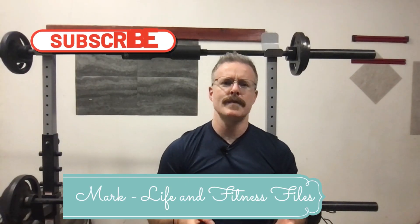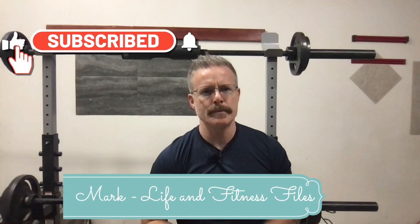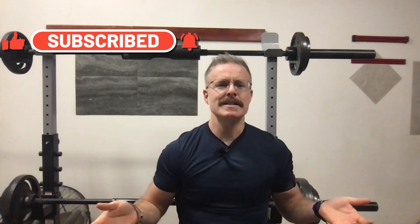Mark here, Life & Fitness Files, with some more sleep tips. Specifically, nighttime routines. I have a video focusing on early morning sunlight and the effects on sleep.